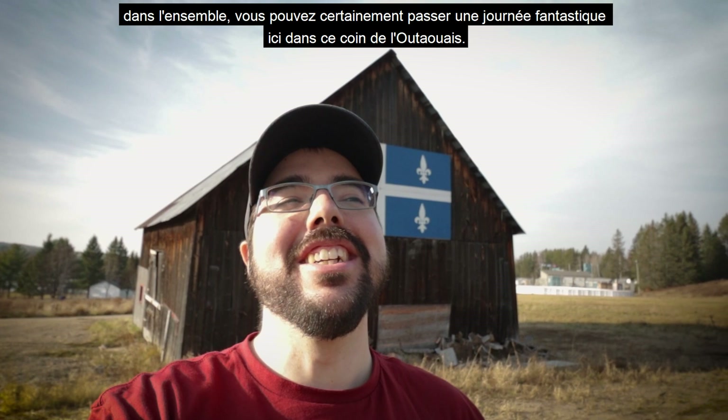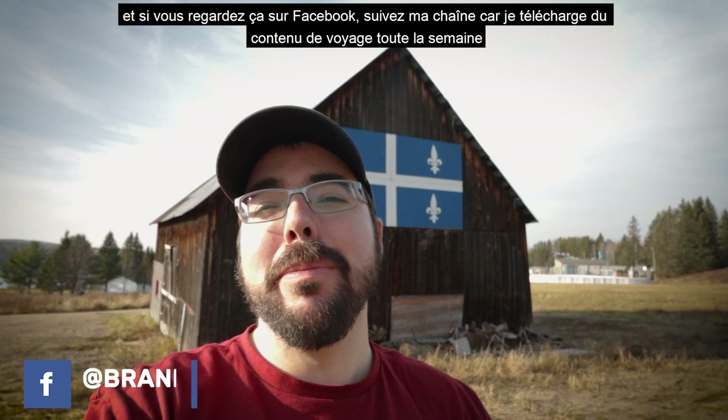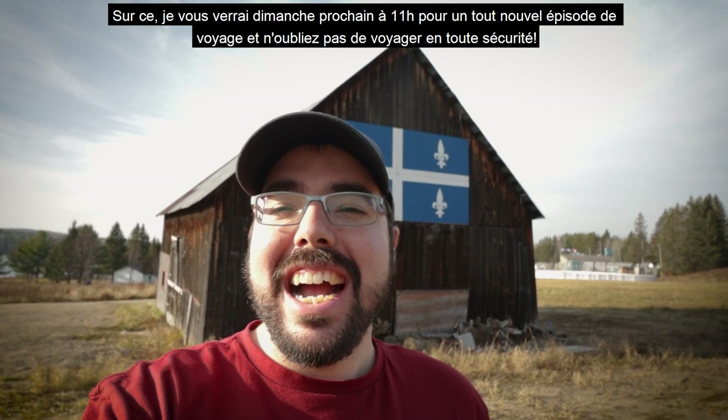If you guys enjoyed today's episode, hit the subscribe button down below for more travel tips, tricks, and vlogs on a weekly basis. And if you're watching this on Facebook, follow my channel because I upload travel content all week long so you can stay up to date on what I'm doing. With that, I'll see you next Sunday at 11 a.m. for an all-new travel episode — and don't forget, safe travels!